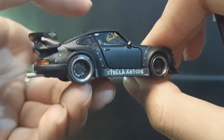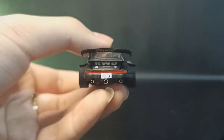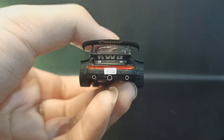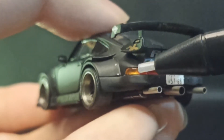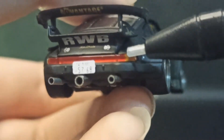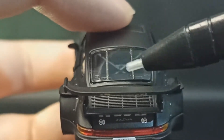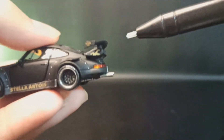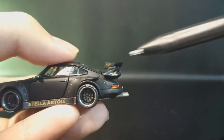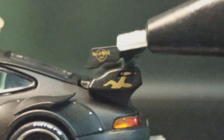Lalu kita ke tempat paling exciting — di belakang, ada engine yang bisa dibuka, nanti kita buka. Lampu belakang sudah plastik, sudah dibelah warna merahnya jadi rapi dan nggak berantakan. Di belakang ada roll bar, ventilasi buat engine, dan wing super gede — ciri khas RWB dengan logo Hard Rock Cafe di sini.